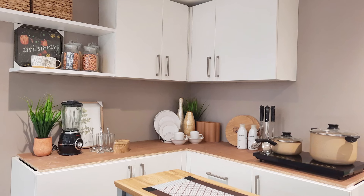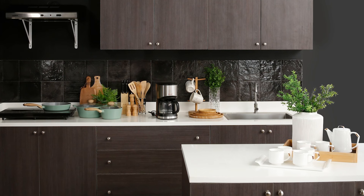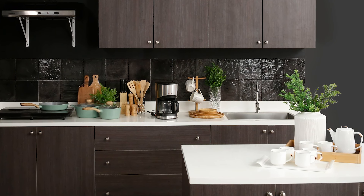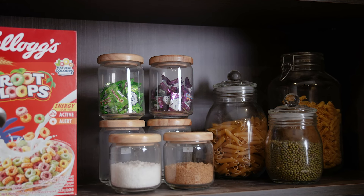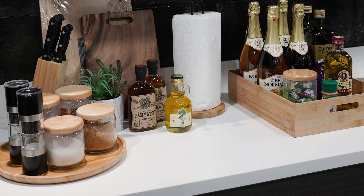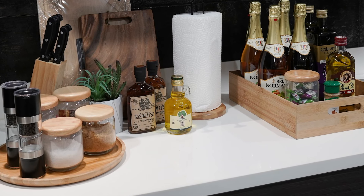Keeping your kitchen clean and organized can be a challenge with all the flurry of activities that happen in the kitchen every day. But do not fret, here at All Home, we can help you with keeping your kitchen clean and organized with just a few tricks.